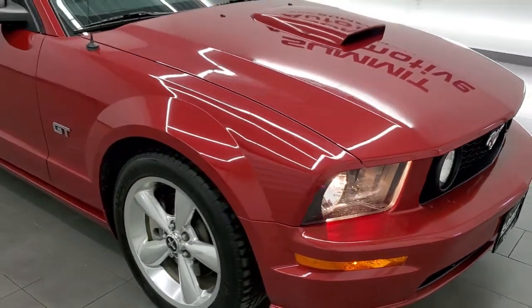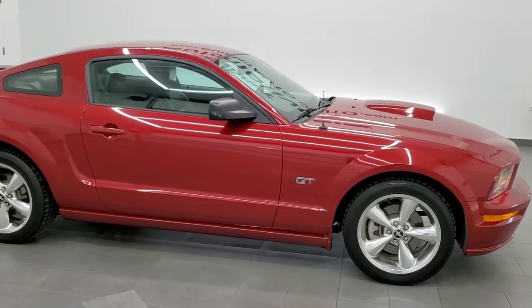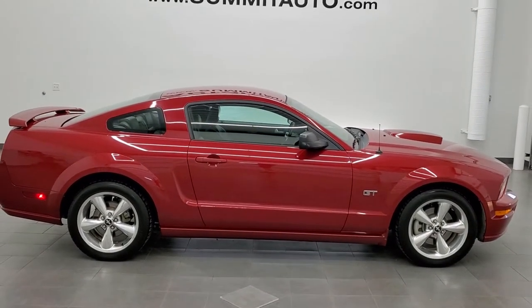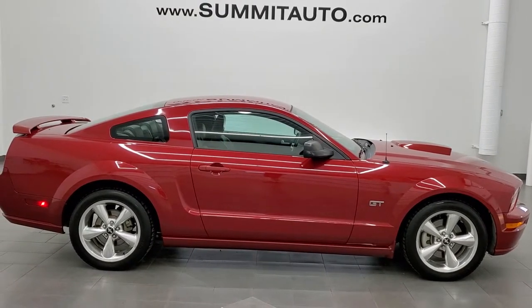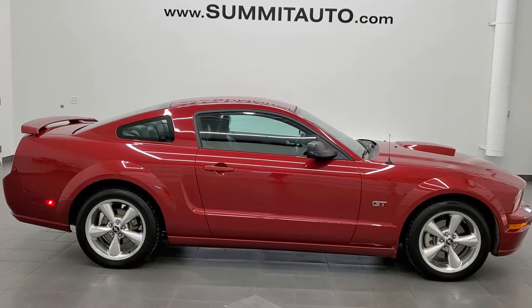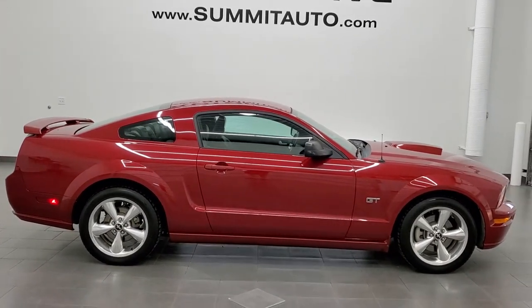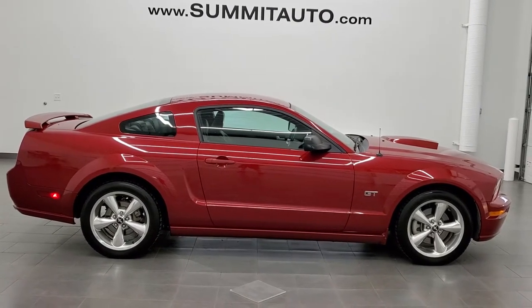For the age and mileage on it, I would highly recommend this car from a quality and condition standpoint. To see more pictures of this car or one of our other 450 new and used cars, trucks, SUVs, minivans, Wranglers, Mustangs, GT500s, Camaros, Challengers, Chargers, Corvettes — you name it — go to www.summitauto.com for full pictures and descriptions of every single vehicle from two locations.